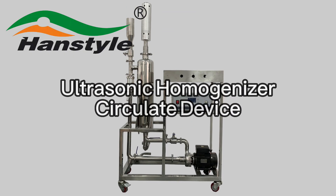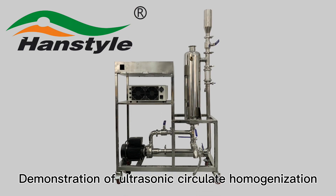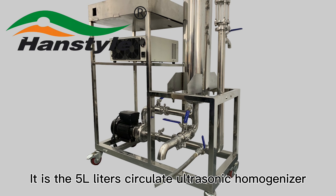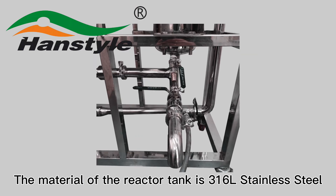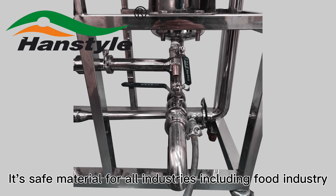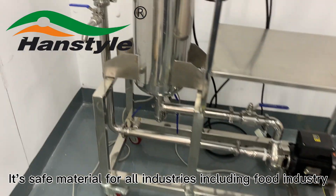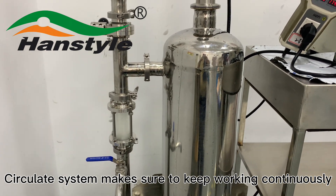This is a demonstration of ultrasonic circulate homogenization using a 5-liter circulate ultrasonic homogenizer. The reactor tank is made of 316 stainless steel, a safe material suitable for all industries, including the food industry. The circulate system ensures the device keeps working continuously.